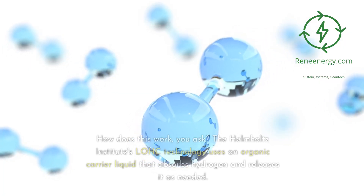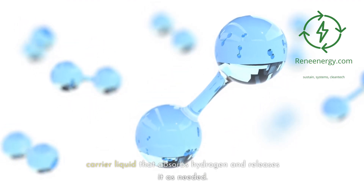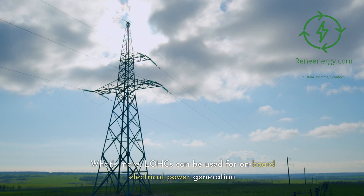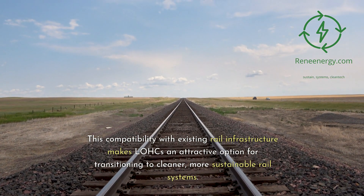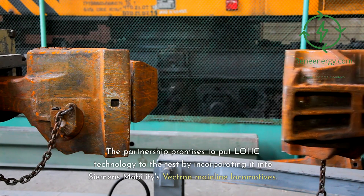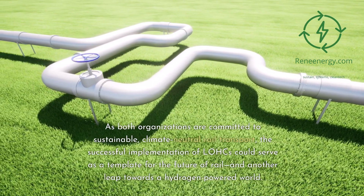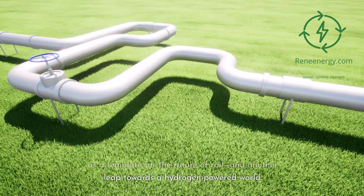LOHCs on rails. The Helmholtz Institute's LOHC technology uses an organic carrier liquid that absorbs hydrogen and releases it as needed. This means the hydrogen is chemically bound in a liquid form, allowing it to be stored and transported safely and inexpensively. What's more, LOHCs can be used for on-board electrical power generation. This compatibility with existing rail infrastructure makes LOHCs an attractive option for transitioning to cleaner, more sustainable rail systems. The partnership promises to put LOHC technology to the test by incorporating it into Siemens Mobility's Vectron mainline locomotives. As both organizations are committed to sustainable, climate-neutral rail transport, the successful implementation of LOHCs could serve as a template for the future of rail, and another leap towards a hydrogen-powered world.